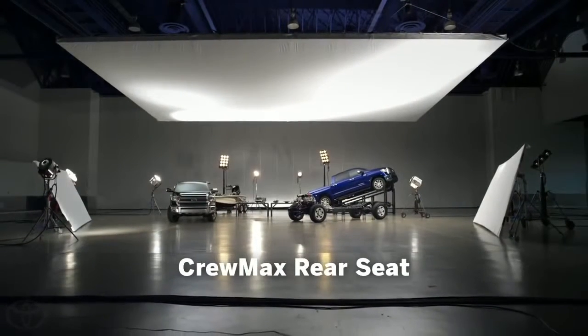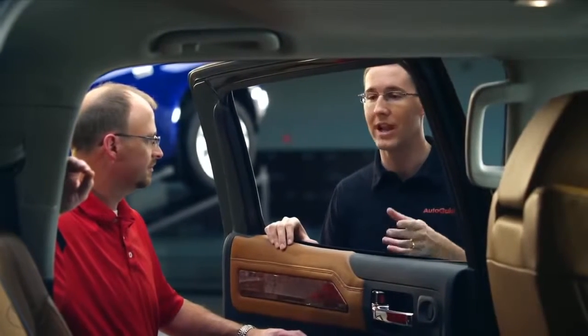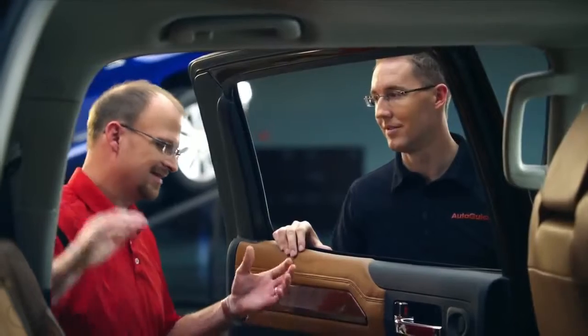So Mike, several forum members actually asked about the seats in the CrewMax — the rear seats in particular — because the old truck had that recline and slide feature, and that's gone now. That's a really painful question for me to answer, because I was responsible for seat design at the time that we offered that original slide and recline.